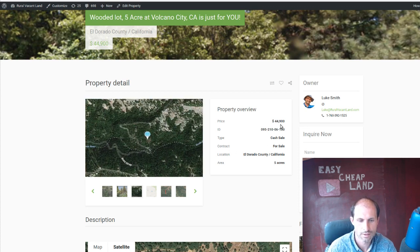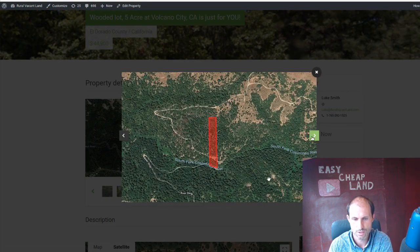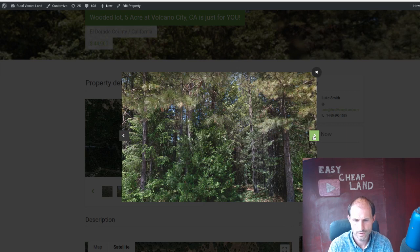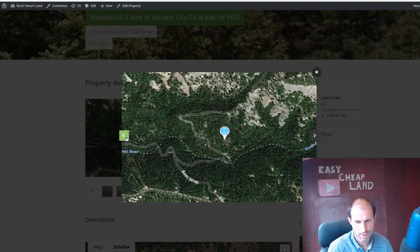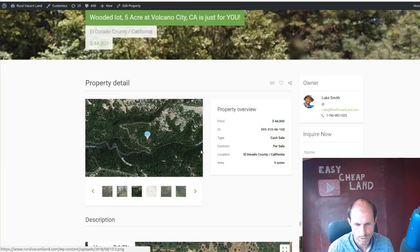This is $44,900 I'm asking for this property. I had a picture guy go out and get some pictures. I think these are site pictures — or these might be street view, I'm not sure. The picture guy should get the pictures in there pretty soon. Maybe by the time this video is up you'll see the pictures in there.